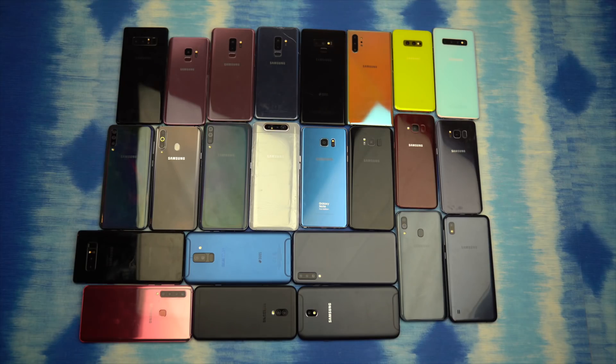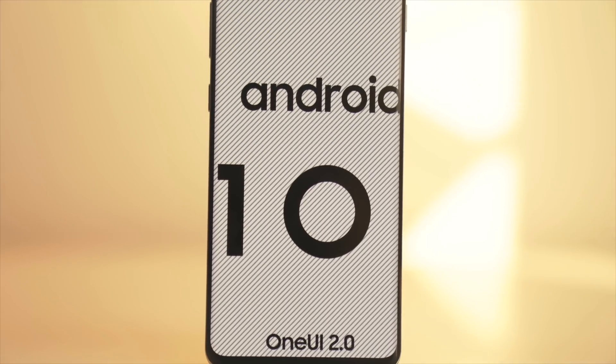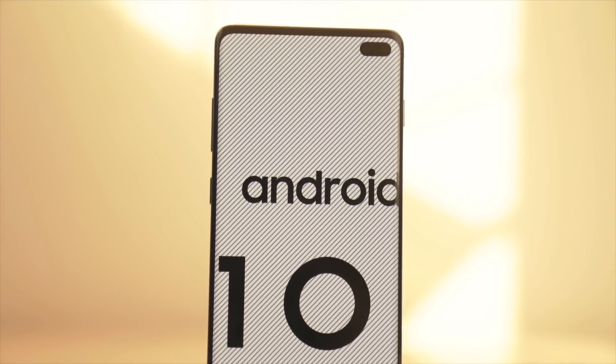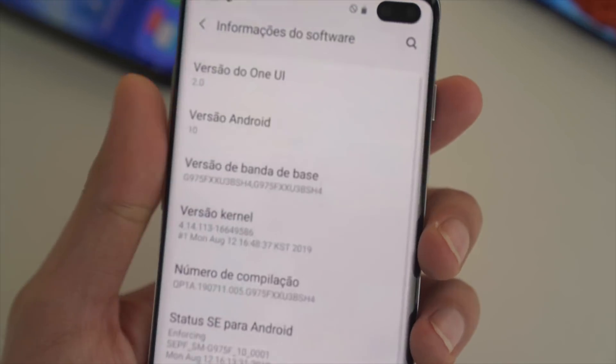Hey, what's up guys! It's that time again — we're going to talk about the Android 10.0 status for Samsung devices. I already made a video about the early changes with One UI 2.0; in case you want to see that, the link is in the description. But it's time to answer the all-important question: when will your device get this beast of an update?